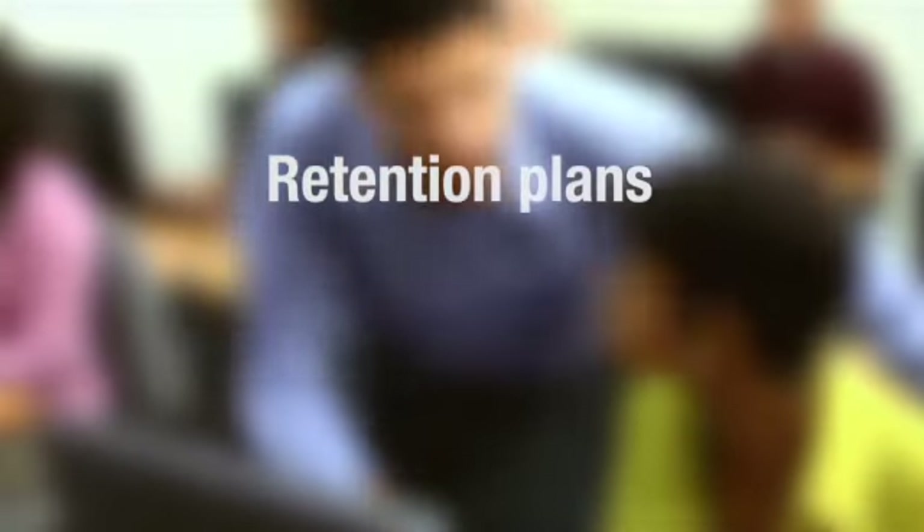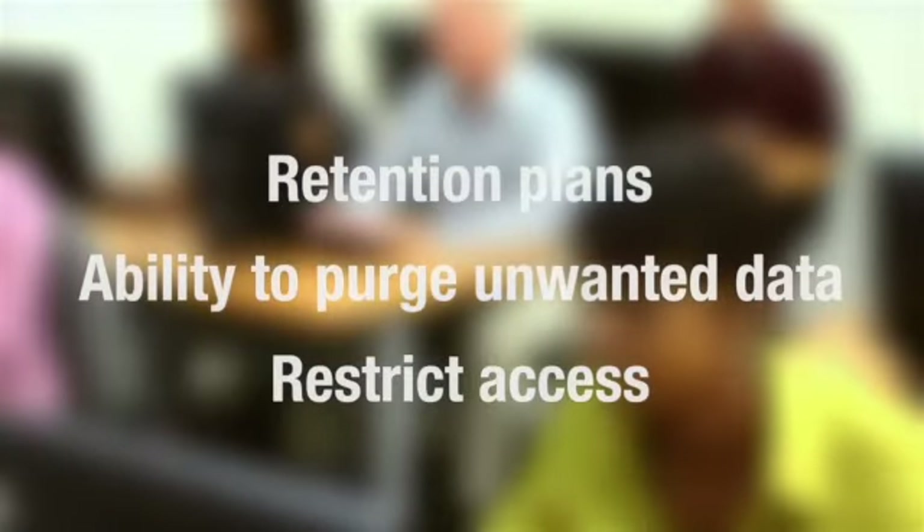ARC builds a user training program for customers either on-site or in a classroom setting. Your teams are given superior administrative capabilities with automatic retention plans and the ability to purge unwanted data and restrict access to authorized personnel.